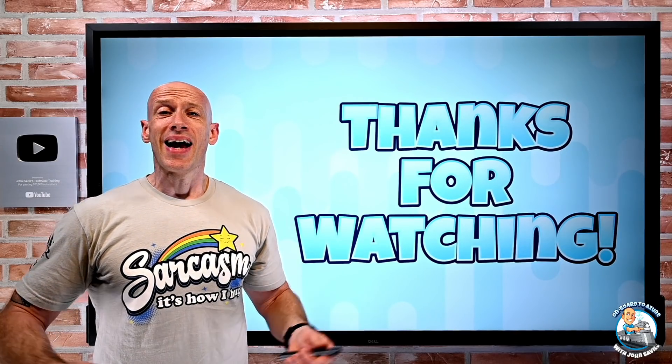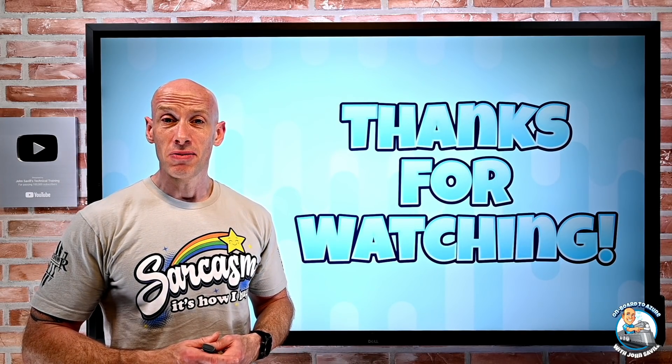So that was it. As always, I hope this is useful. Until the next video, take care.